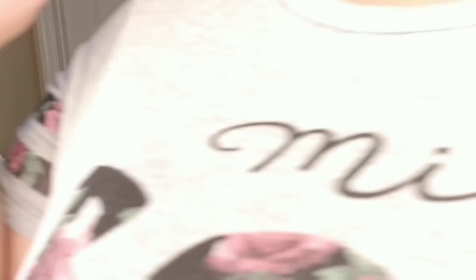Usually I tap the product under my eye like this — I really try to get my trouble zone. I'm going to go ahead and blend that out with my beauty blender. Where is my beauty blender? Let me go get it — I'll be right back. Okay, I'm back!